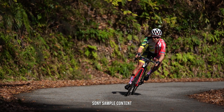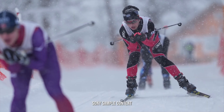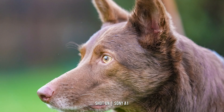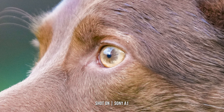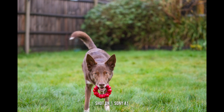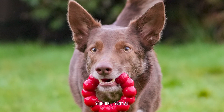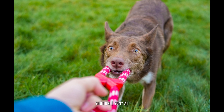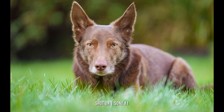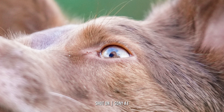You also get 425 contrast AF points that work in partnership to ensure a precise AF operation in any environment. Continuous shooting at that high 30 frames per second requires you to use the electronic shutter, and if we switch to the mechanical shutter, you can shoot continuously up to 10 frames per second. When shooting at that high speed, you can capture approximately 165 JPEG images or 155 compressed RAW shots, giving you roughly five and a half seconds of continuous shooting.